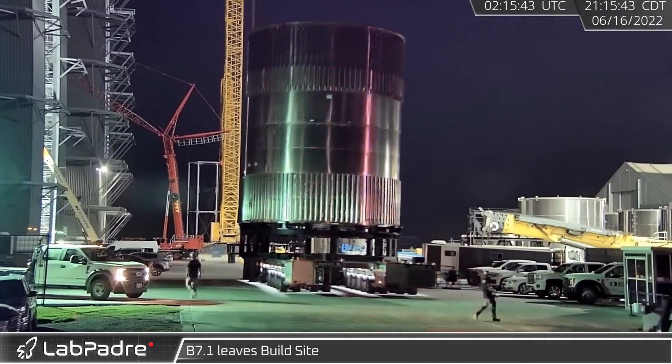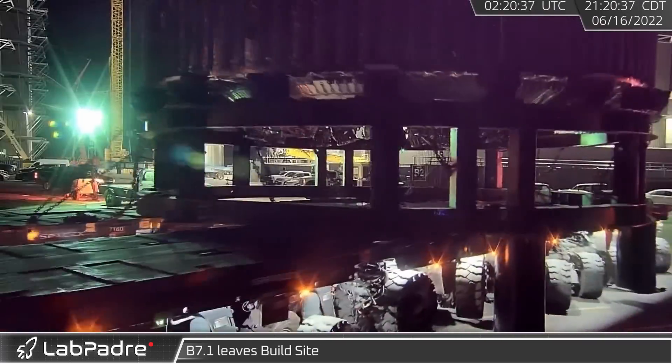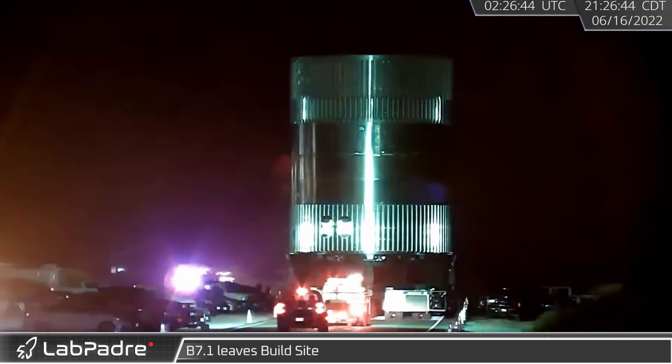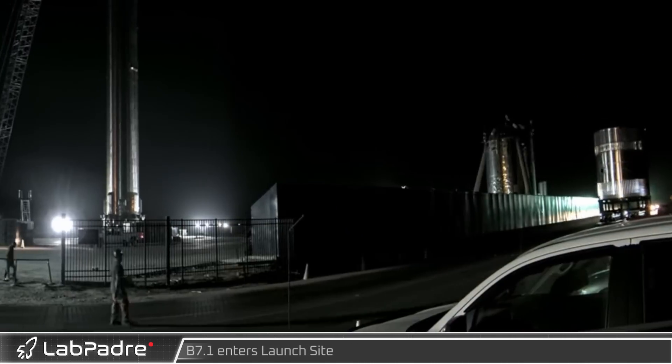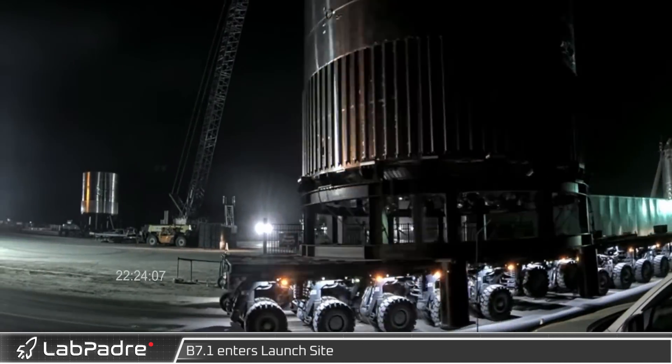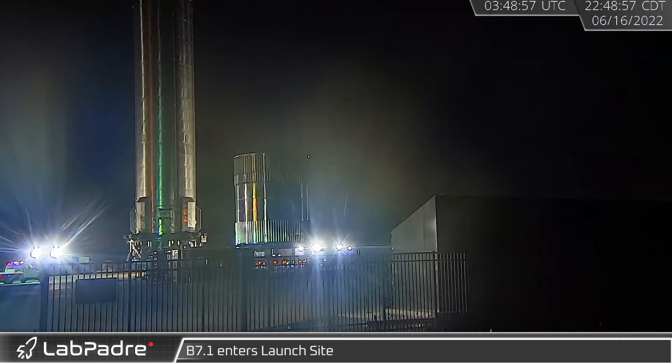On Thursday, as night fell over Starbase, the B7.1 test tank was moved onto highway 4 and rolled down the road on its way to the launch site. Just over an hour later, the test tank arrived and was parked next to Booster 4 for final preparations for its upcoming testing campaign.